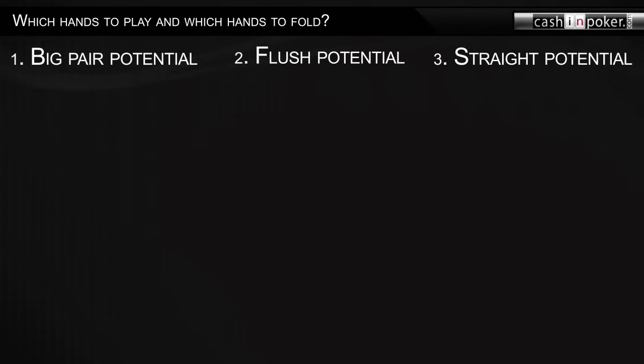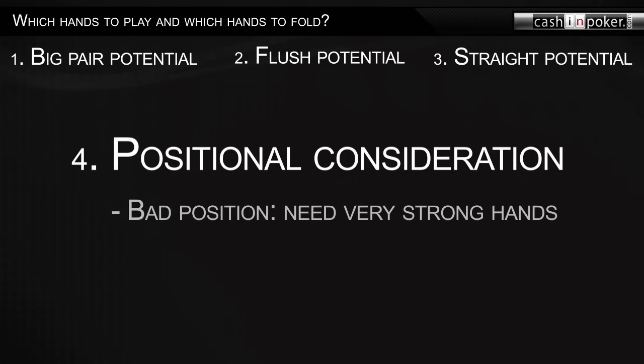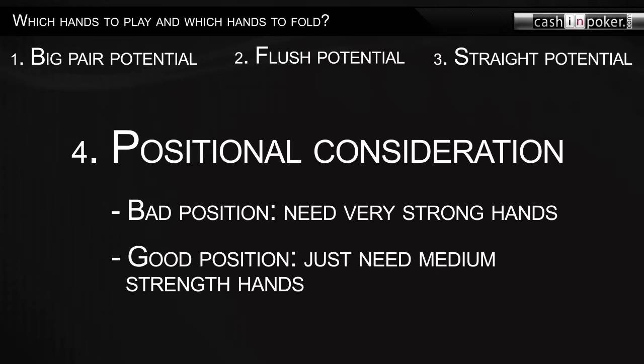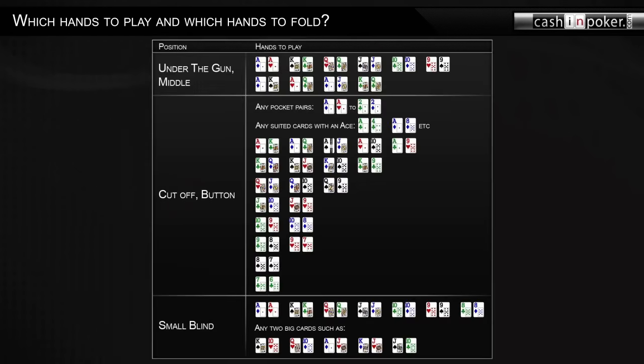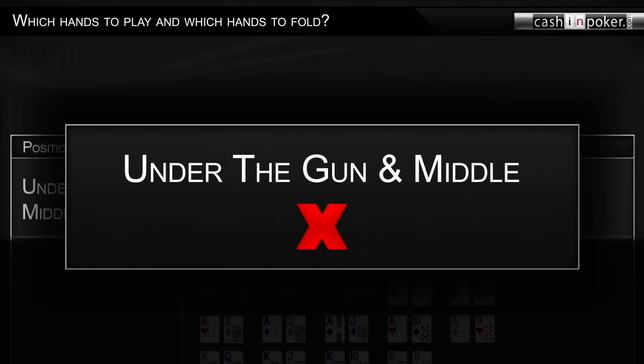The other crucial factor in choosing a hand to play is the position you are seated at. The under-the-gun and middle positions are not good positions, since you have to act first pre-flop and generally have to act early in all three later betting rounds. So you need premium starting hands to compensate for the positional disadvantage.